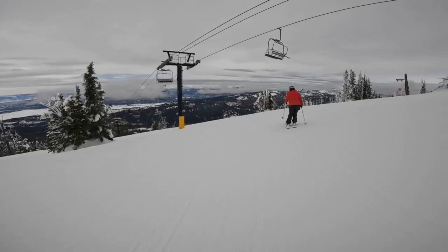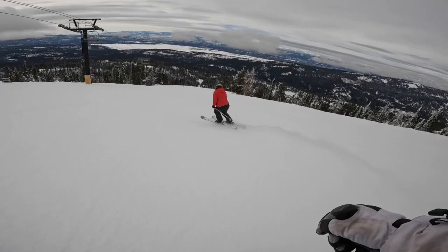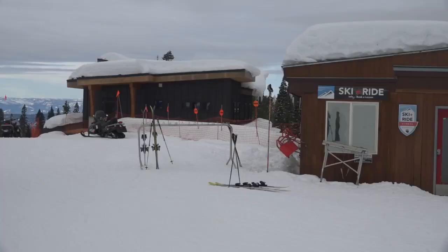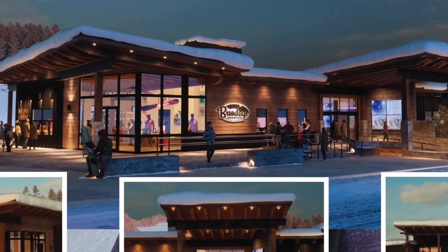This spring they will break ground on their next building. The next phase of construction is a 12,000 square foot building called the Mountain Adventure Center. This will connect into the existing ski and ride school building, which is an additional 5,000 square feet, and will house tickets, guest services, rentals, retail, and a tune shop. Most of the services that people use day in and day out are going to be on one level.